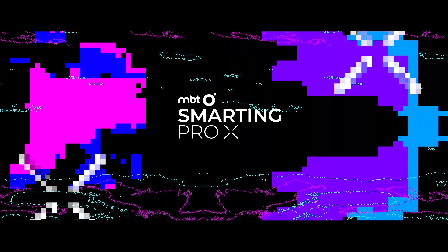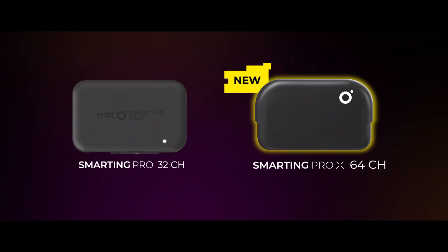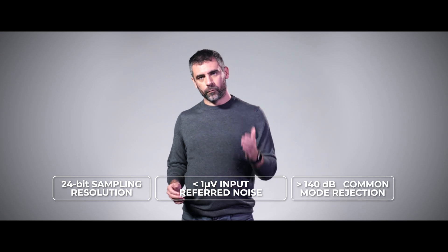Our CTO Bogdan will now take the stage and present our new Pro family member. Here's our new Smarting Pro X. It is the extension of our Pro line for high density 64-channel recordings. We worked on improving our hardware and software to increase data throughput so Smarting Pro X can stream at 64 kHz channels. That means we can stream 64 channels with as high as 1000 Hz via Bluetooth and 32 channels at an amazing 2000 Hz sampling rate. The data can still be saved with 4 kHz sampling rate to the internal memory of the device. All this while providing raw data in exquisite quality with 24-bit sampling resolution, less than 1 µV input referred noise and more than 140 dB common mode rejection.